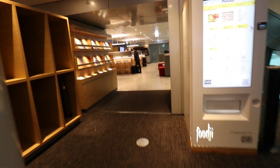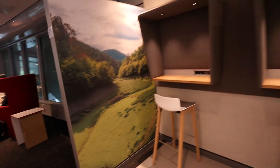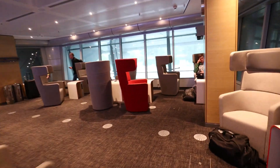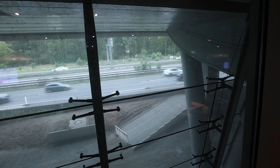There is also a vending machine that will sell you some simple food items. This lounge is not really worth seeking out, but if you're here, you may as well use it if you have a first class ticket. Unfortunately, we ended up spending four hours here, which is way too much — and you will learn exactly why in this video.